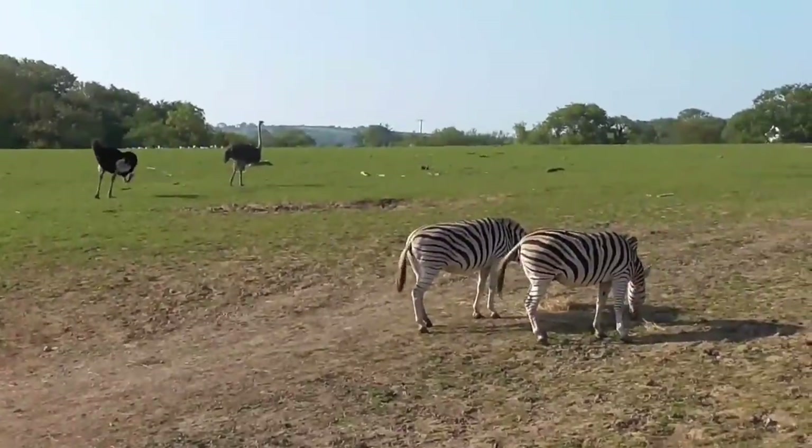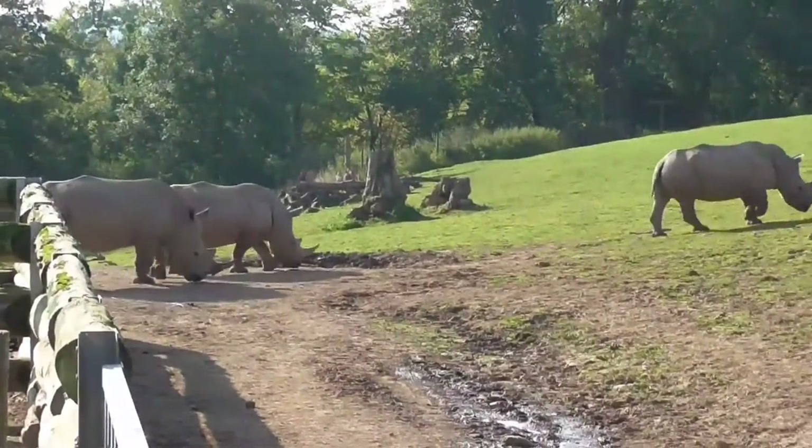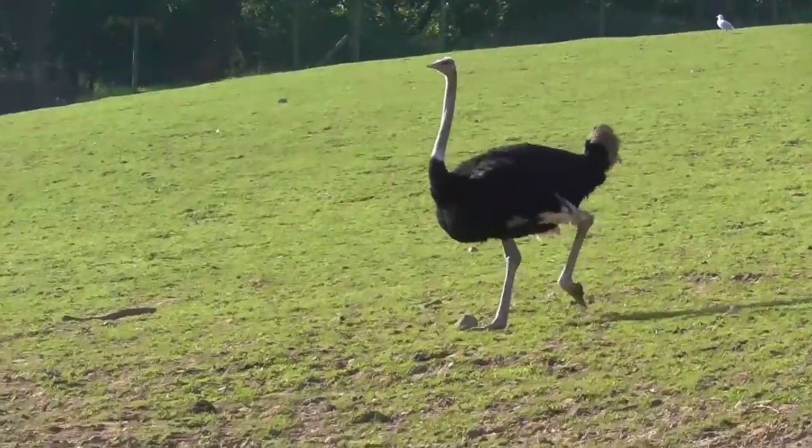I love the African savannah area that they had. There's this huge field and they just have three rhinos in there, a couple of zebras and a few ostriches. I just thought it was so nice — they had so much space and they were just wandering about quite happily. They all seemed very relaxed.